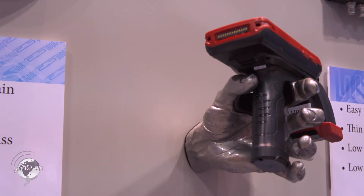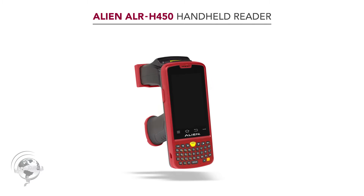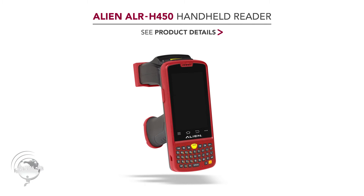Now transitioning to the handheld: Alien went to great expense at the show to stage their new handheld in a dramatic way — they hired an intern to stand behind a wall and hold the reader through a hole the entire show without moving. This is the new Alien ALH H450 handheld reader — an Android handheld based on an Android KitKat open-source base, so Android programs should load seamlessly.